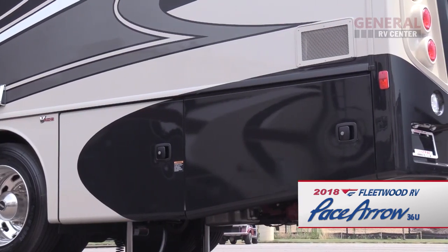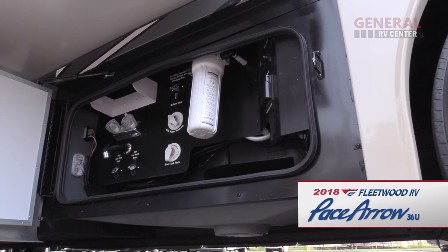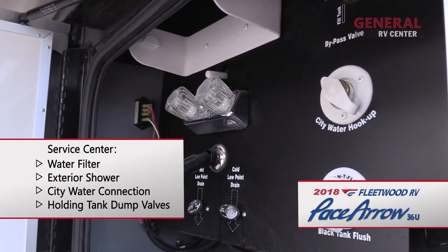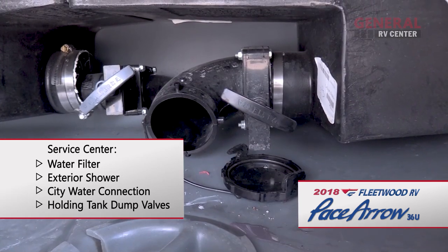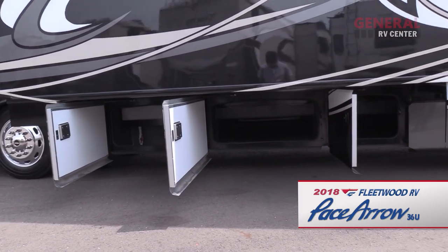On the driver's side of the coach, you'll find a 50-amp power cord and a utility compartment which houses the water filter, exterior shower, city water connection, and holding tank dump valves. There are several more pass-through storage compartments here as well.